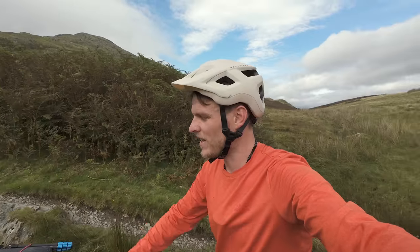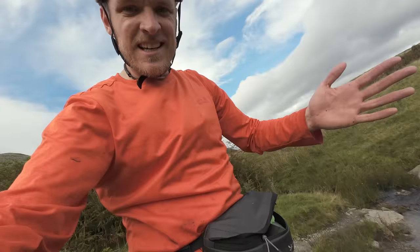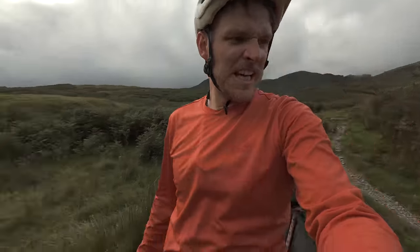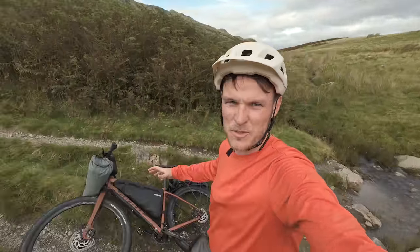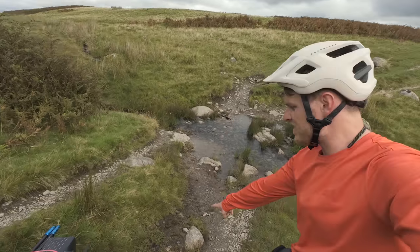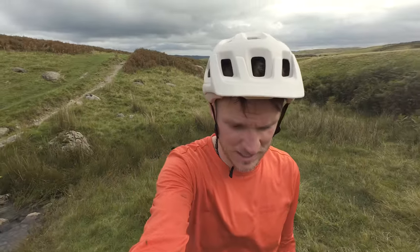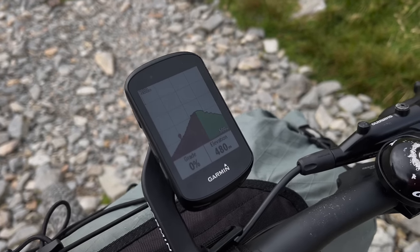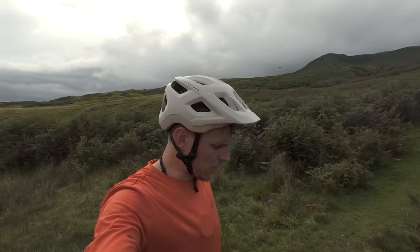I've had my first fall already — a little tumble. Everything's all right but I've got a muddy body and muddy hands. Fortunately it was one of those stationary falls where I stopped to get off the bike to push it and just fell over. It's steep — I'm going to have a good section here of just pushing the bike up, which is fine. I knew there were going to be sections like this. Time to crack on and make headway up towards the Coniston Fells and hopefully not have any more falls.